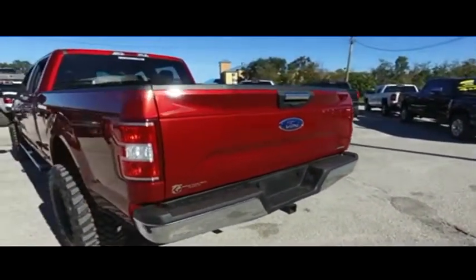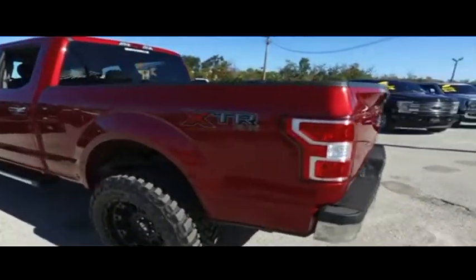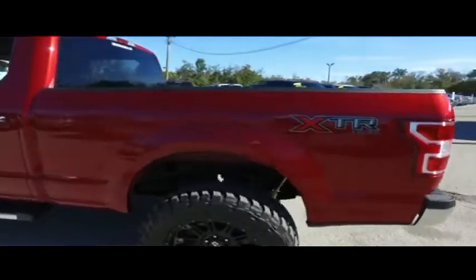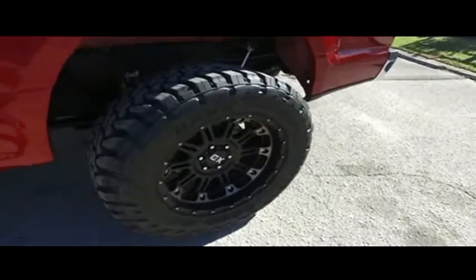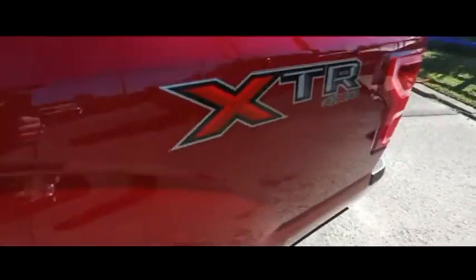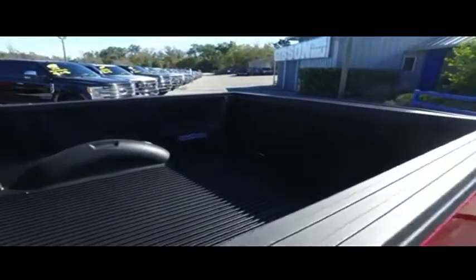Today, Gibson Truck World proudly presents this beautiful 2018 Xtreme Ford F-150 XLT XTR upgraded leather crew cab. That XTR package is absolutely next level.